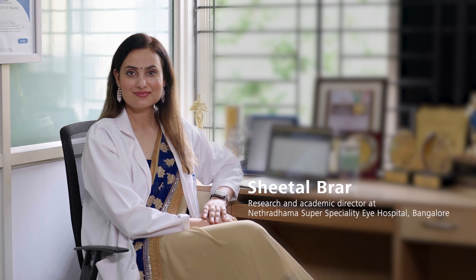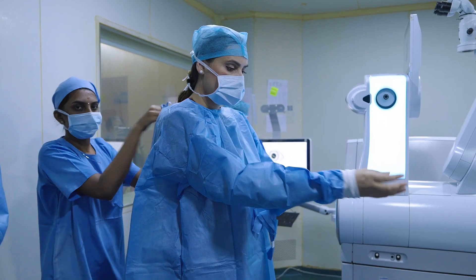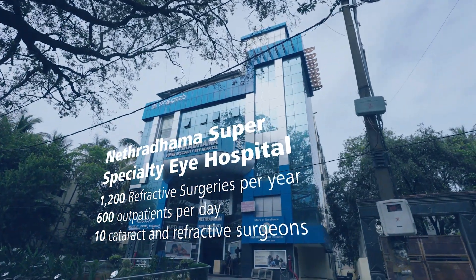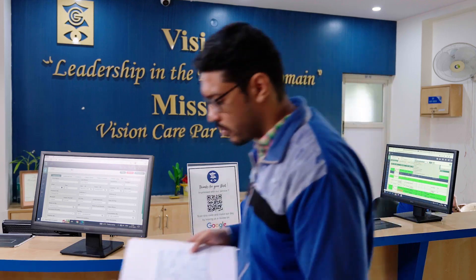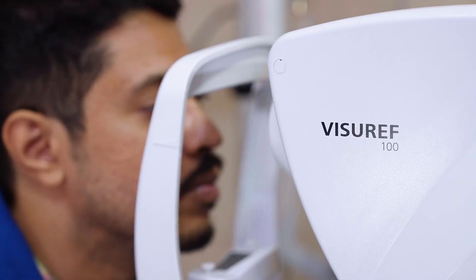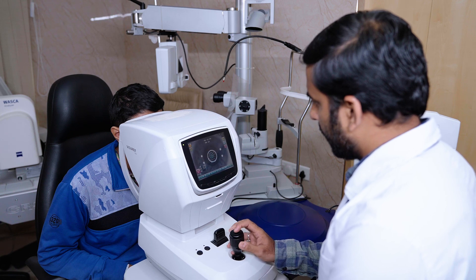I am Dr. Sheetal Brar, Senior Consultant in FECO and Refractive Services as well as Academic and Research Director at Netradhama Super Specialty Eye Hospital, Bangalore. Netradhama is a world-class facility focused primarily on quality eye care with cutting-edge technology and highly skilled doctors. Ours is a high-volume refractive surgery centre where we perform over 1200 refractive procedures, and I personally perform around 400 Zeiss SMILE procedures every year.